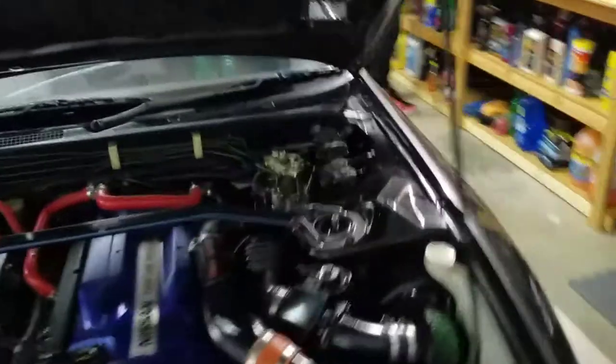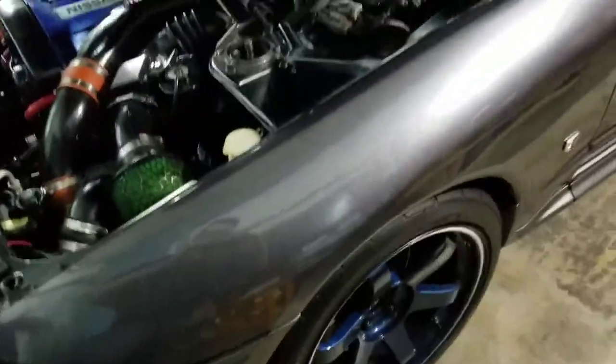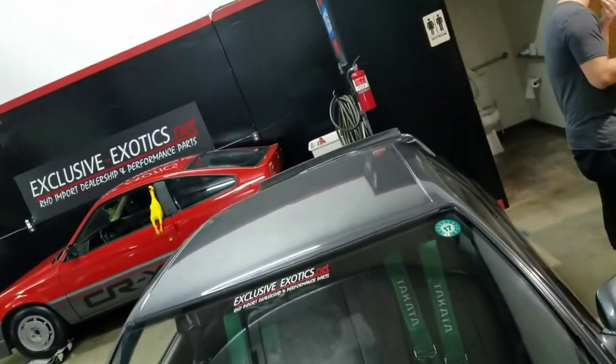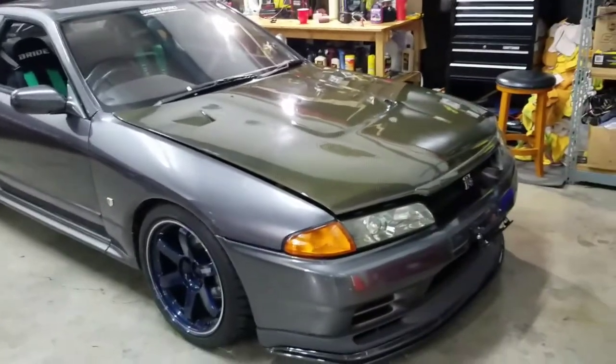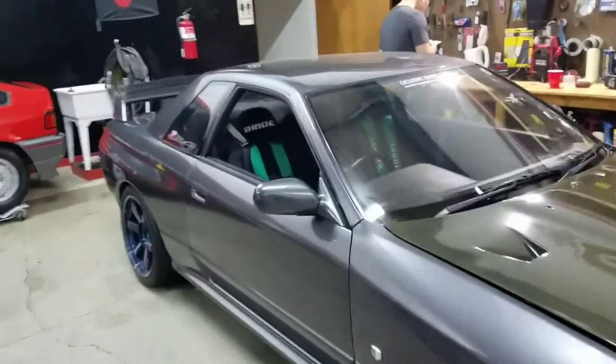The car is so beautiful. Let's shut the hood here so I can get you a view. Carbon fiber hood — so beautiful.